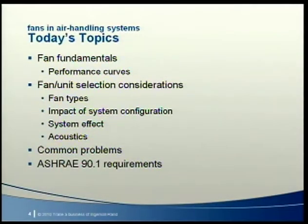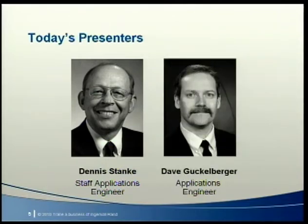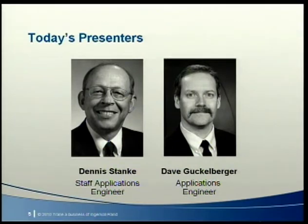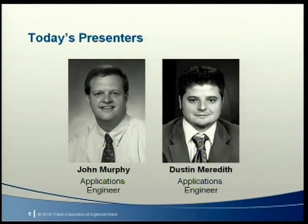Our goal today is to give you, the designer, a solid understanding of fan basics, an overview of various fan types and their characteristics, an understanding of fan selection limitations, and how all of these elements come together to deliver a quiet, effective air delivery system. We'll also discuss ASHRAE 90.1 requirements. To cover this, we have Dennis Stanky on fan fundamentals, Dave Guckelberger on acoustics, and John Murphy and Dustin Meredith on fan and unit selection considerations.